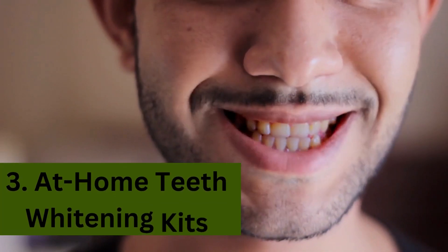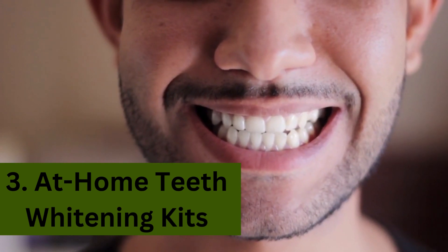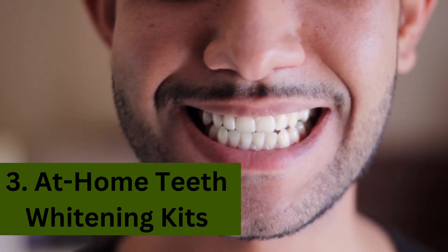Method 3: At-home teeth whitening kits. Consider using at-home teeth whitening kits. They come with custom trays and professional-grade bleaching gels, making it a quick and convenient option.